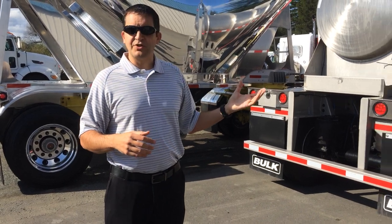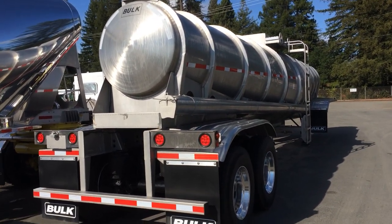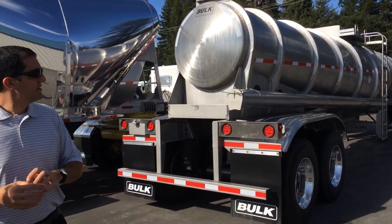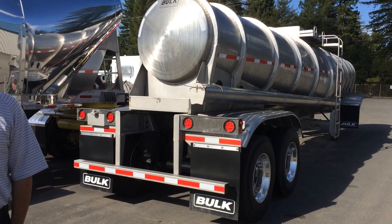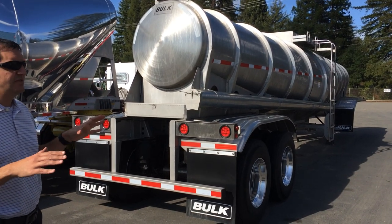This is a bulk fertilizer trailer. It's 304 stainless, high volume, simple product — a non-code type product. Most fertilizer trailers will be a deep drop. This is a 30-inch deep drop trailer with an exposed ring, and everything is done in-house.